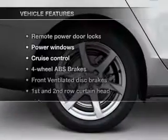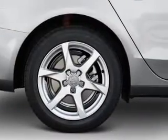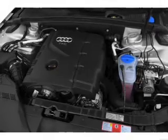Memory settings are just one of the extras. Plus enjoy these notable features that are included in this vehicle: keyless entry, leather seats, power door locks, power windows, and cruise control.